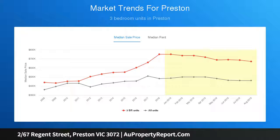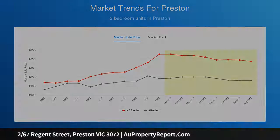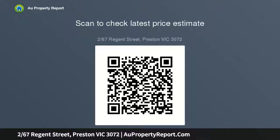Add to this a dedicated study alcove and expansive open-plan living and dining area, accompanied by a tastefully appointed kitchen complete with tile splashbacks, Blanco cooking appliances, and dishwasher.